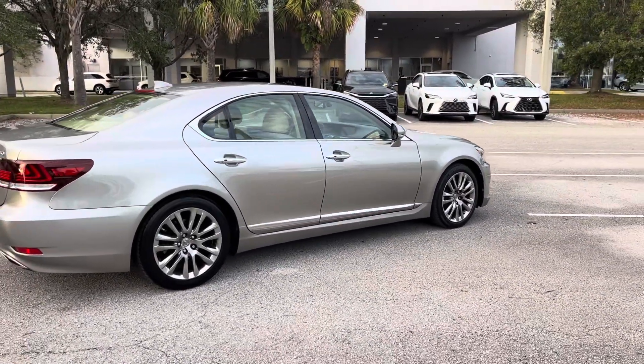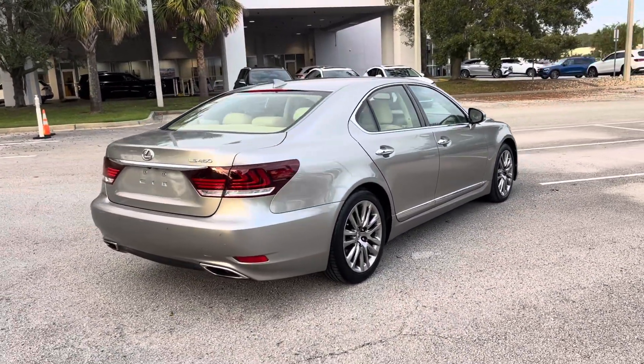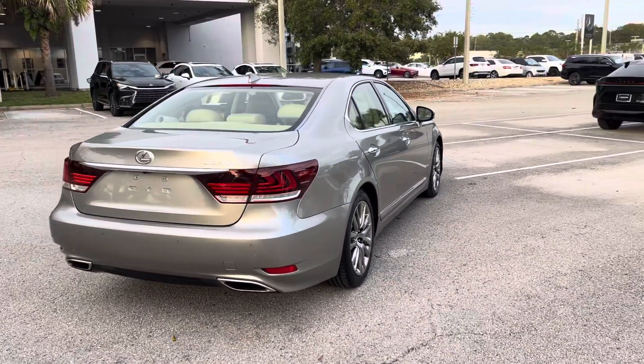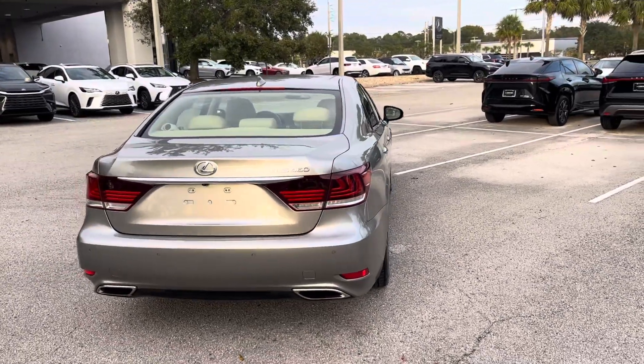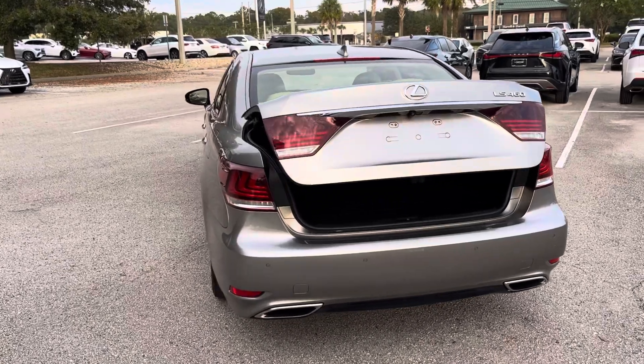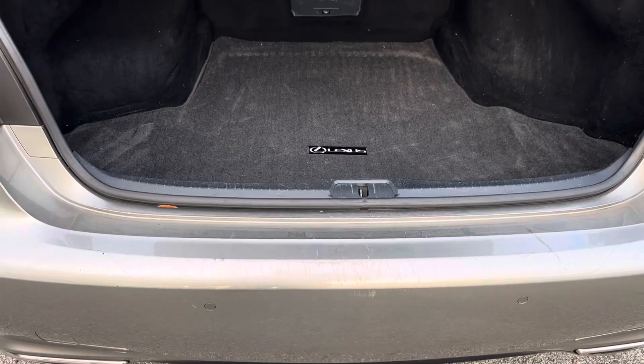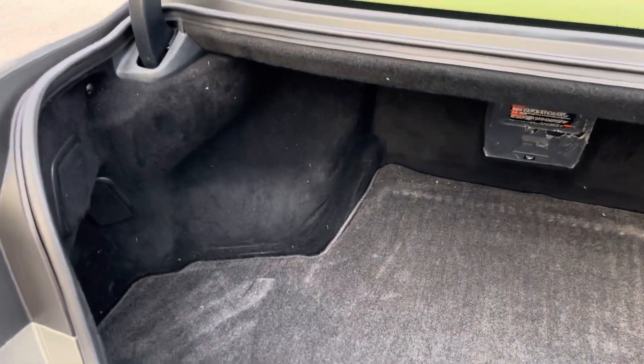It's equipped with the 4.6-liter V8 engine, 386 horsepower, all of the amenities that you would expect to find in the LS: rear sunshade, parking sensors, heated and cooled seats all the way through. There's a little bit of scratching here on the wear protector, but that's exactly what that's designed to do. It can easily be replaced.